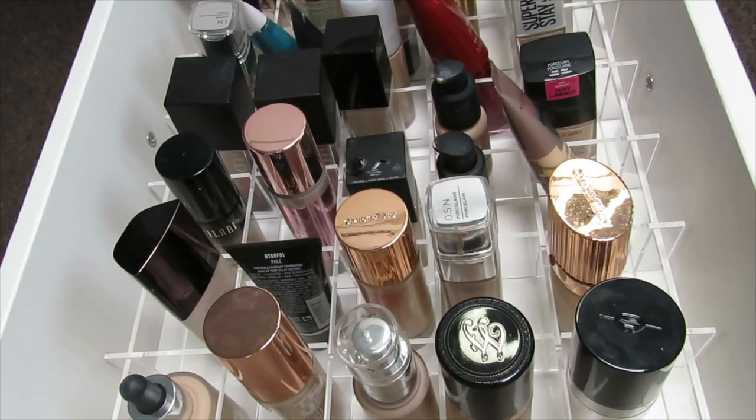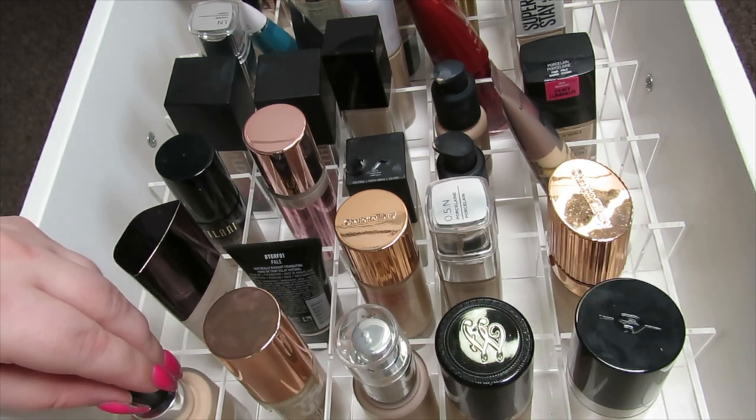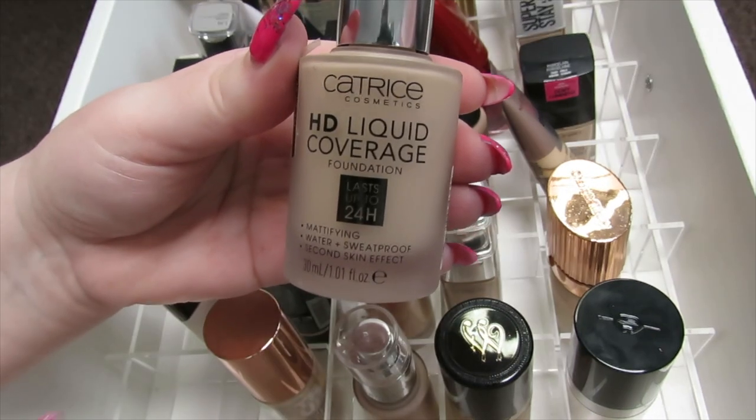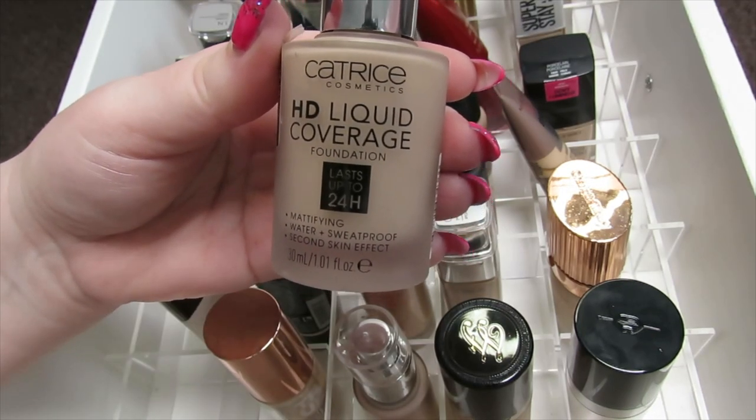Hey guys, it's Tash, welcome back to my channel. Today we are going to be doing a foundation declutter. Without further ado, I'm just going to jump right into this. I've got a lot of packing and stuff to do today.